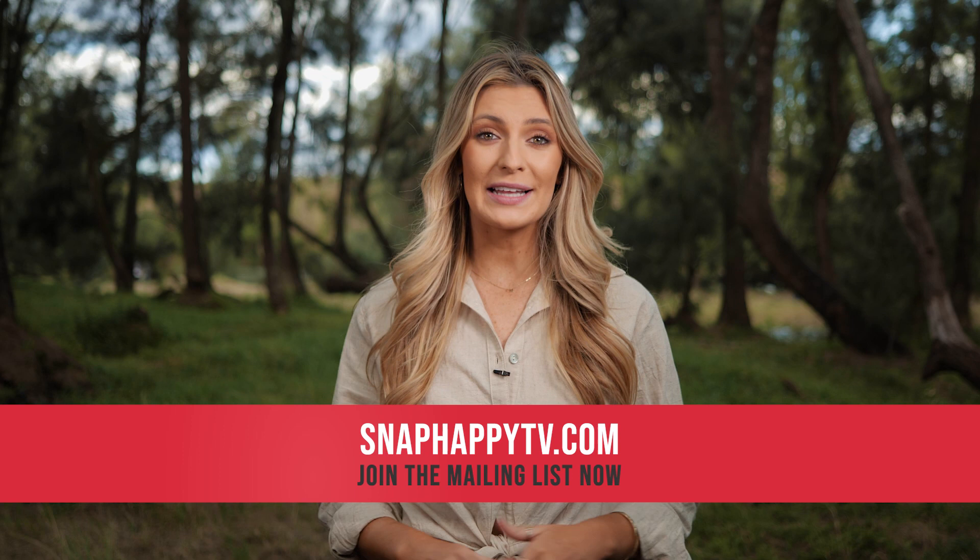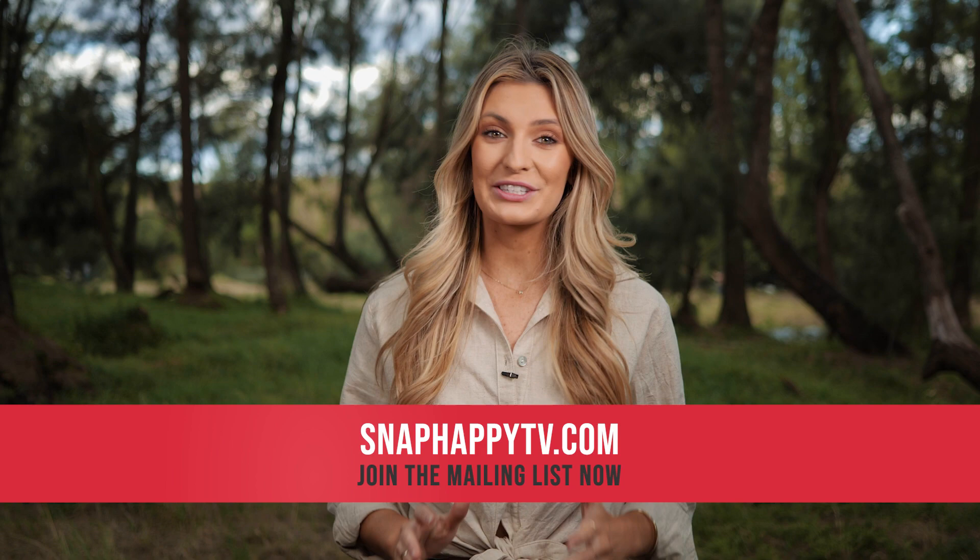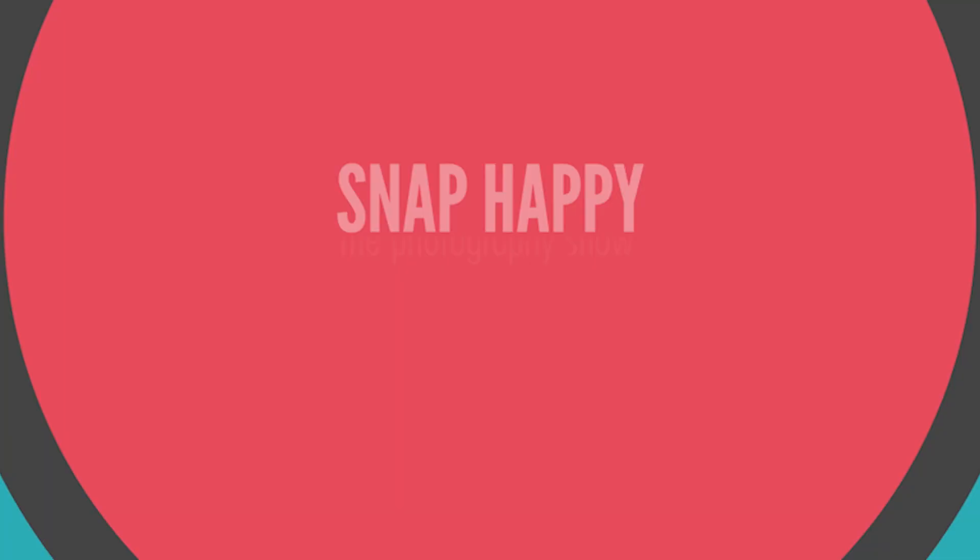Don't forget to visit our website and sign up to our mailing list for all the latest offers and details on our new photo competition, exclusive to Snap Happy viewers. Happy shooting!